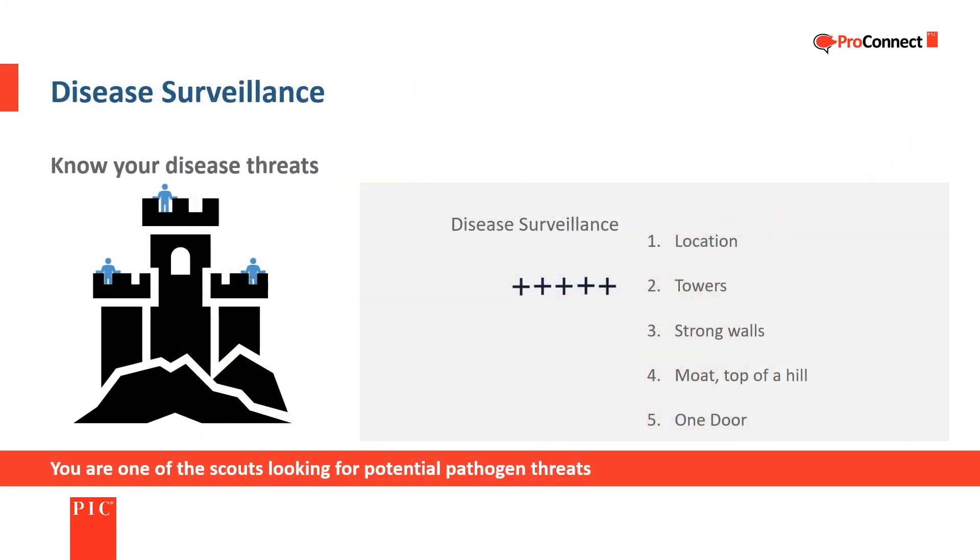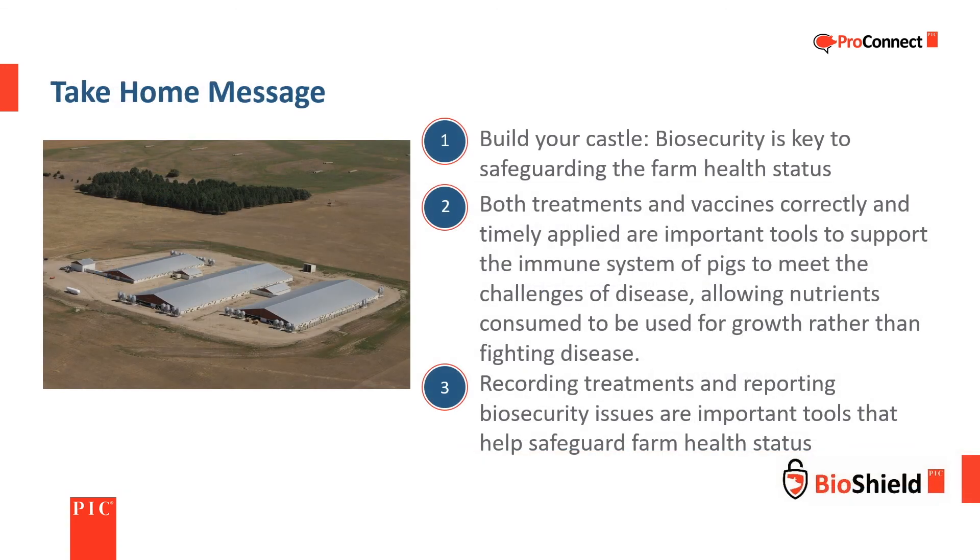Farms don't generally have watchtowers, but they do depend on the vigilance of everyone on the farm to follow biosecurity procedures and be on the lookout for signs of health challenges. The three main takeaways are: first, biosecurity is key to safeguarding farm health status; second, treatments and vaccines correctly and timely applied are important tools to support the immune system, allowing nutrients to be used for growth rather than fighting disease; and third, recording treatments and reporting biosecurity issues are important tools that help safeguard farm health status.